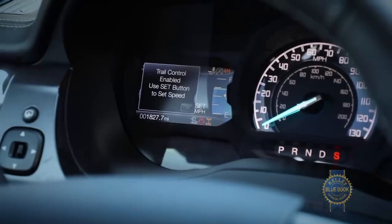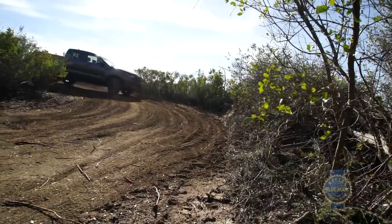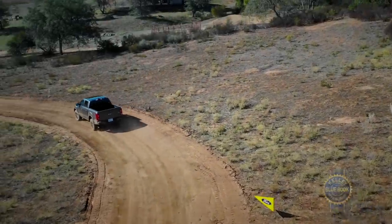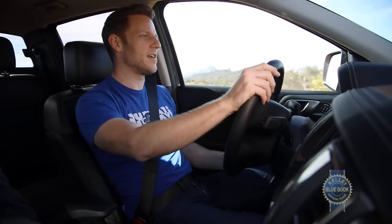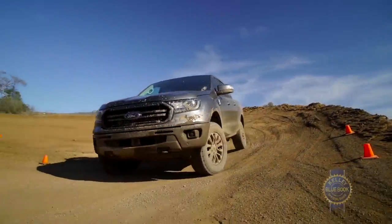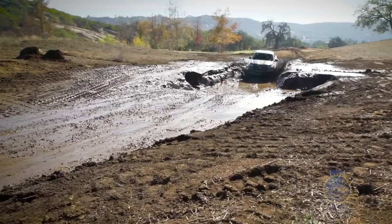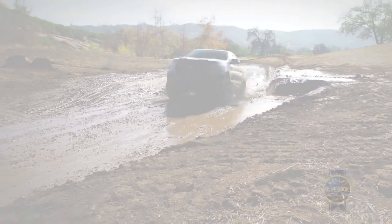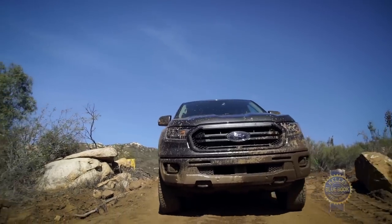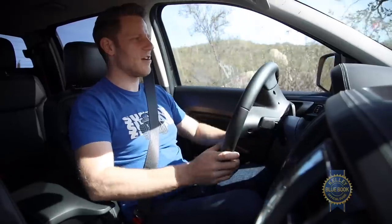Another off-road feature is trail control — a system that manages braking and acceleration for the driver, much like cruise control for the dirt. I've experienced trail control in the F-150 Raptor, and while it might be nice for people new to off-roading, for seasoned off-roaders it doesn't make much sense. Here I'm using crawl control to go down some steps, set at one mile per hour — no need to touch the brake or throttle, just using the steering wheel.